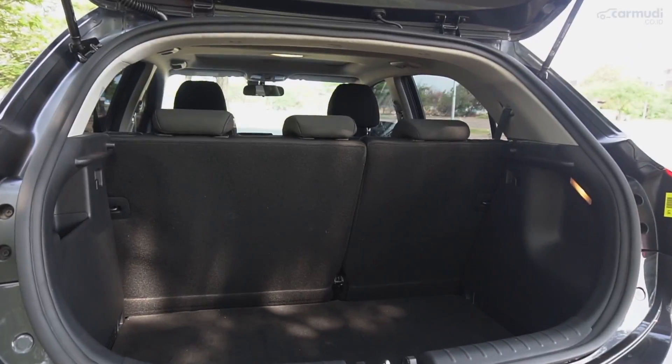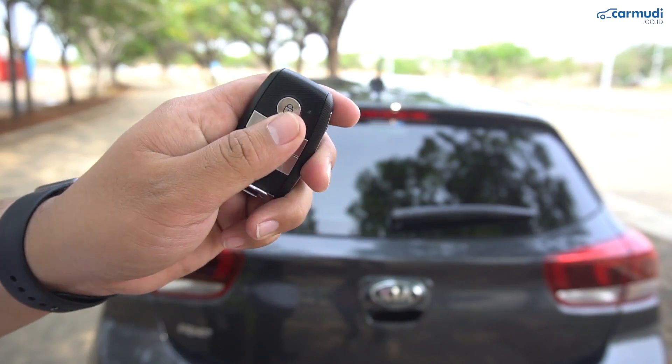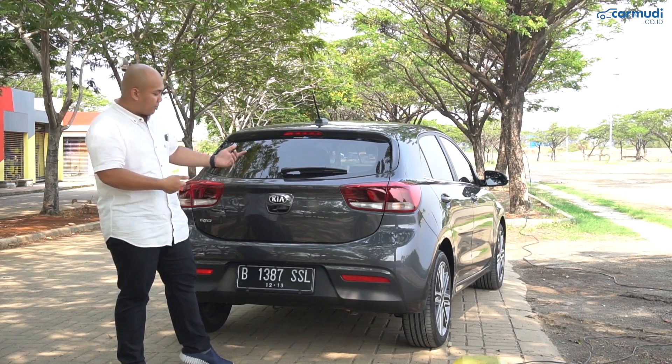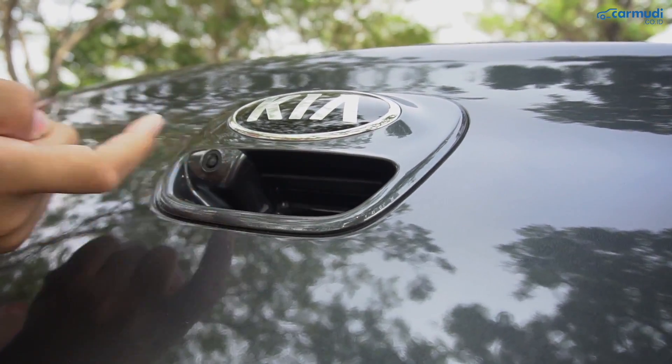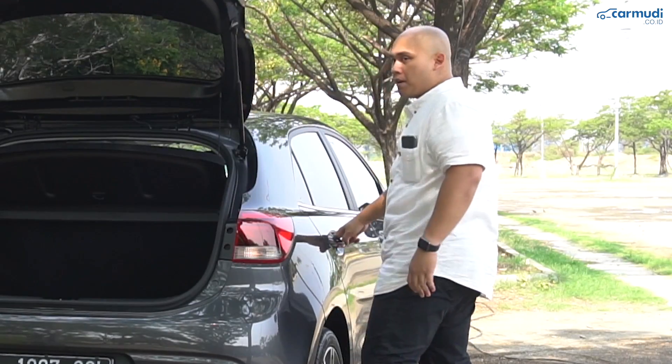Bagasi dan Storage: bagasi Rio sudah terhubung dengan sistem smart key. Kalau mobil dikunci, untuk buka kunci bagasi tinggal kantongi remote, dekati mobil, dan klik tombol di sini — pintunya terbuka, tapi semua pintu lainnya masih terkunci.